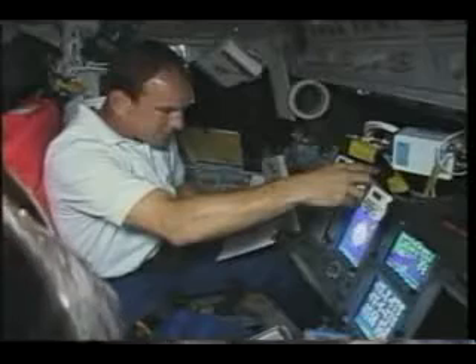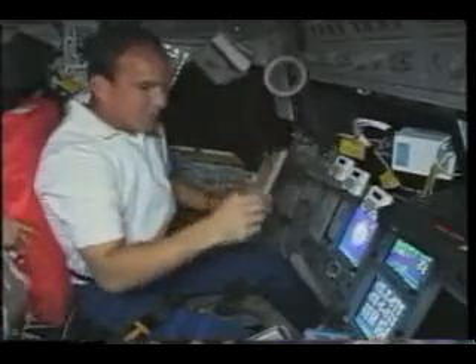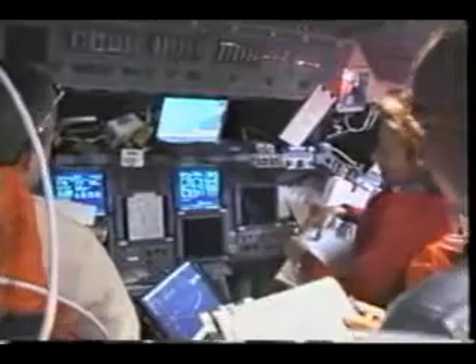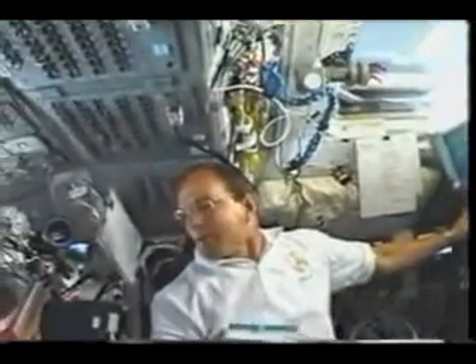On flight day three, we had to start our final rendezvous with the space station. We did an OMS burn — our orbiting maneuvering system — to raise our altitude to about 250 miles. You can really feel it; it moves things around. The rendezvous is broken down into three phases. The first phase is done by burns targeted by the ground, and the rest are done based on onboard sensors. Rex was working the handheld laser to give us range and range rate as we approach the International Space Station.